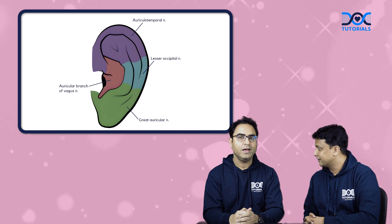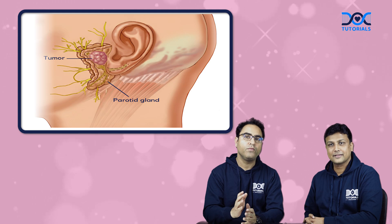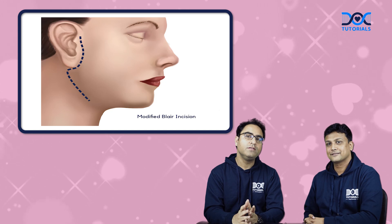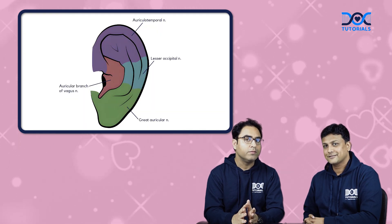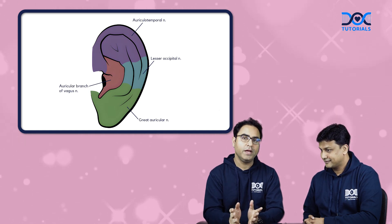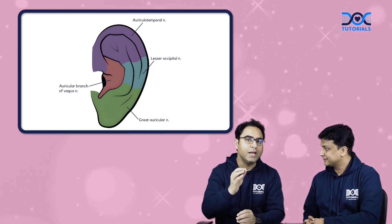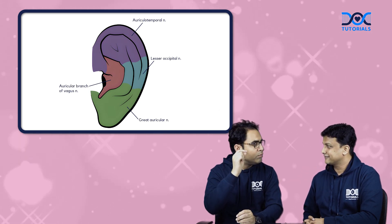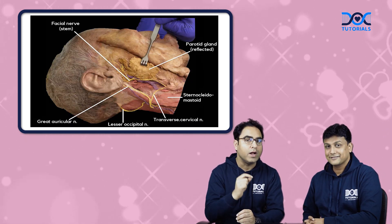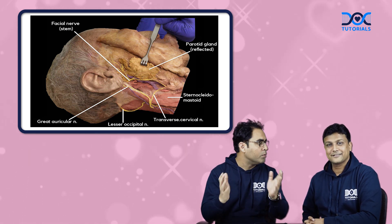Any clinical importance of this great auricular nerve? Absolutely. When we are dealing with a case of pleomorphic adenoma of the parotid gland and we plan for parotidectomy or superficial parotidectomy, we give a modified Blair incision. When you give this incision, the great auricular nerve is very likely to be damaged, and the complaint to the patient after surgery is anaesthesia of the lobule of the pinna on that side. One more important thing: the great auricular nerve is a very favourite source of nerve graft in cases of facial nerve grafting procedures in trauma or tumour cases.